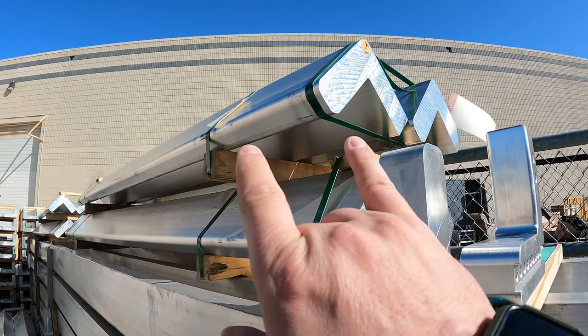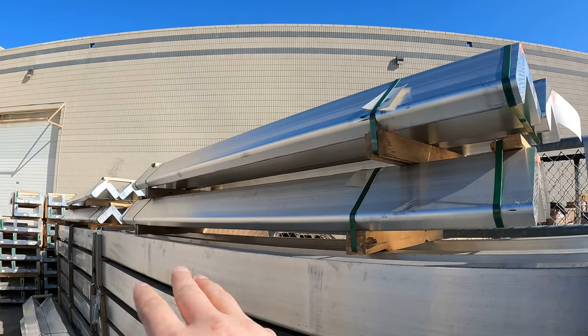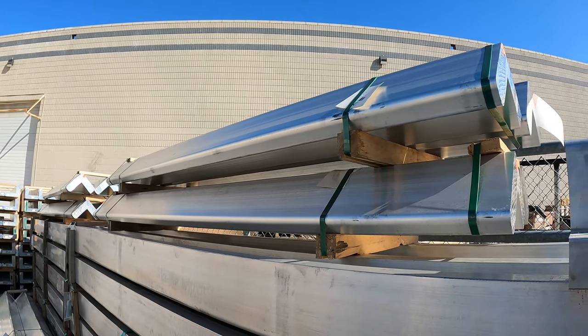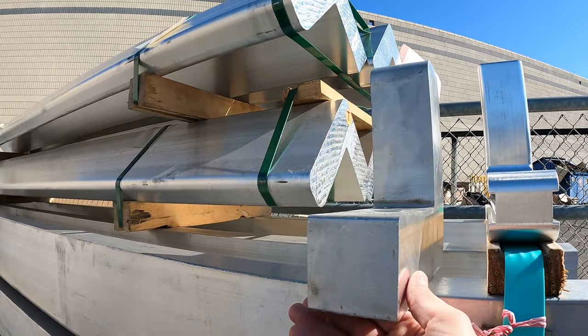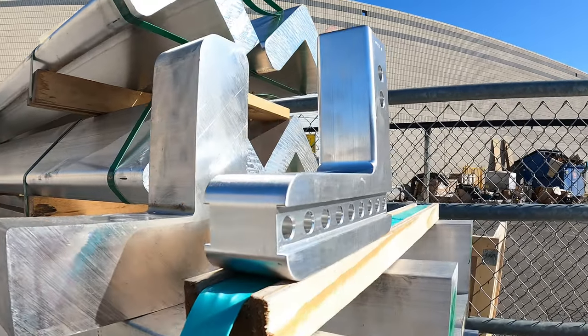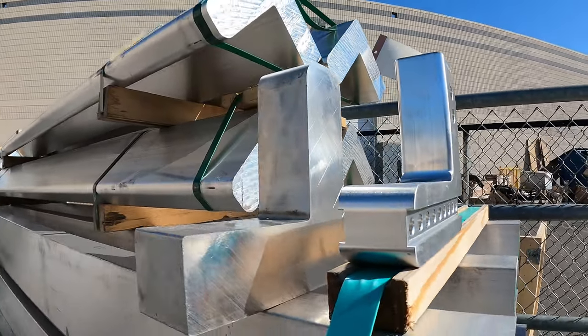You guys remember I showed you the extrusion earlier. You can see how they come in — big pieces, probably about 10 feet of extruded aluminum. Then they cut that down into a rough cut, and eventually it gets milled into the finished product and then polished.